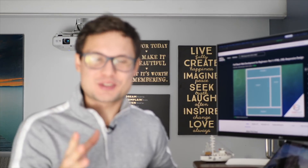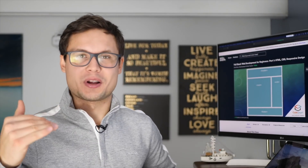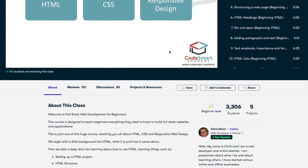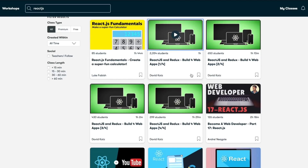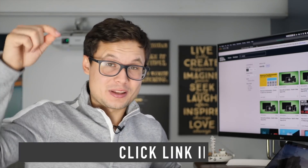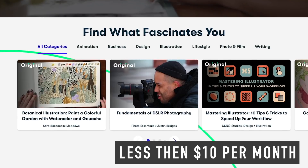Now let's talk about the sponsor — Skillshare. Skillshare is an amazing online learning community with thousands of classes on topics including software development. My personal recommendation is the full stack web development class, and after that check out their React classes, all project-based. I use React every single day — it's a highly valuable skill. The first 500 people to click the link below get two months of Skillshare Premium for free, and after that it's less than ten dollars a month.